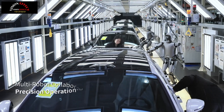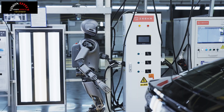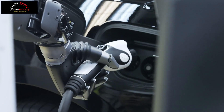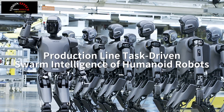Walker S1 entered automobile factories for practical training by cooperating with L4 unmanned logistics vehicles, unmanned forklifts, industrial mobile robots, and intelligent manufacturing management systems. It is the world's first industrial scenario solution for collaborative work of humanoid robots and unmanned logistics vehicles.